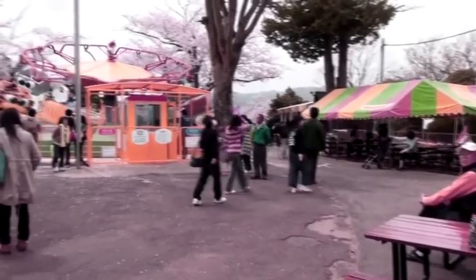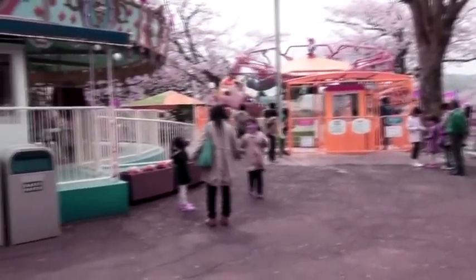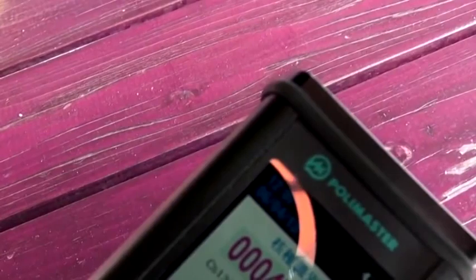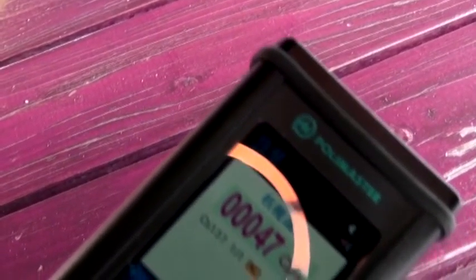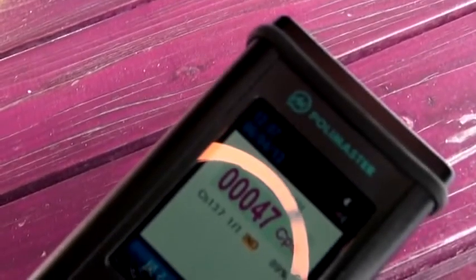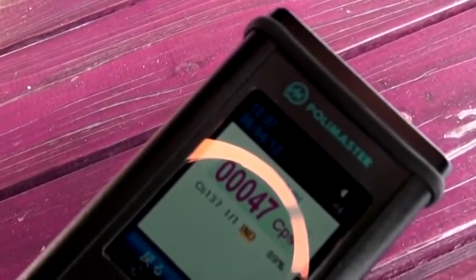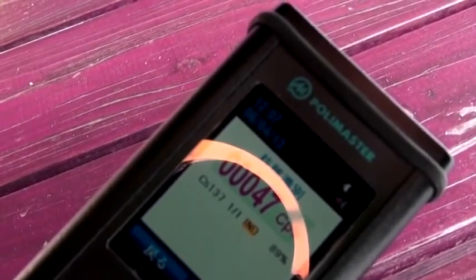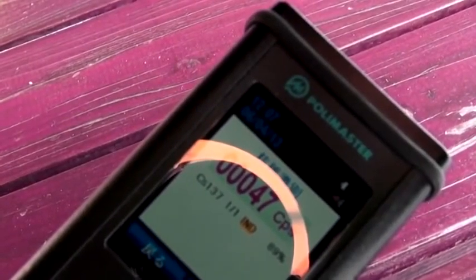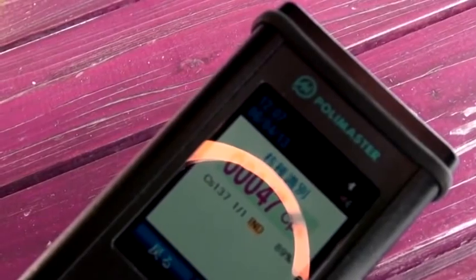Cesium-137 in the environment is anthropogenic — man-made. Unlike most other radioisotopes, cesium-137 is not produced from the same element's non-radioactive isotopes, but as a byproduct of the nuclear fission of much heavier elements, meaning that until the building of the first artificial nuclear reactor, the Chicago Pile-1, in late 1942, it had not occurred on Earth for billions of years.